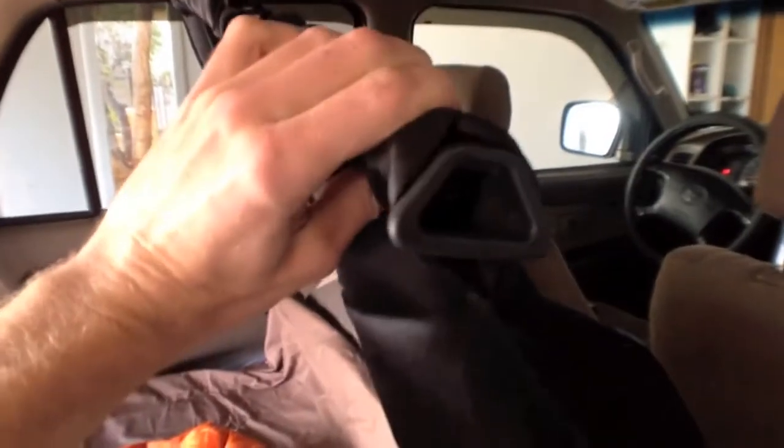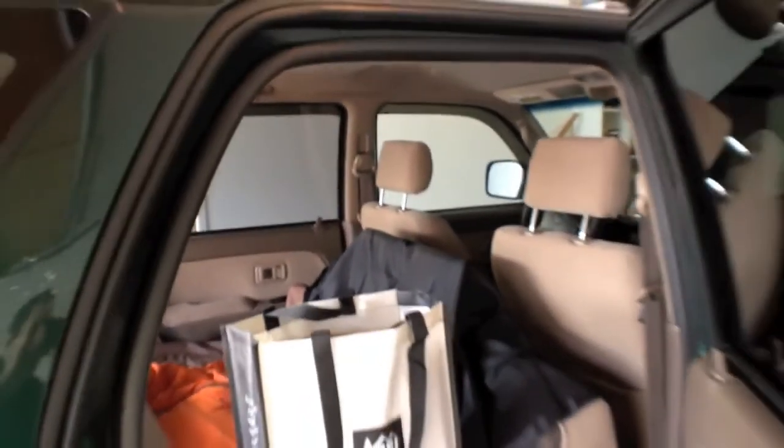To take it down, just grab one side and drop the whole thing — it stays out of the way. It's a non-permanent solution, pretty cool.